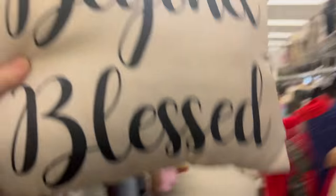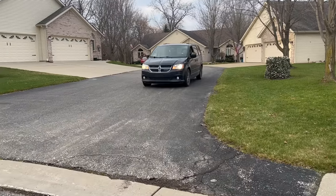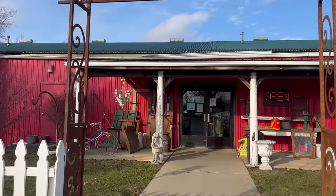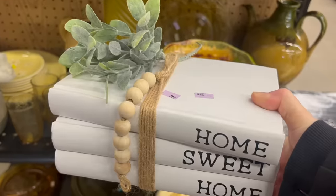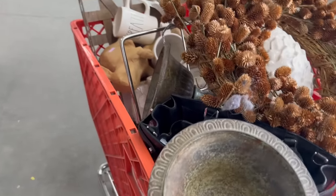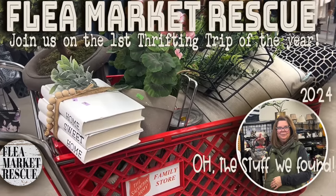Are you ready for the first thrifting adventure of the year? Well so am I. Let's pile in Debbie's van and hit the road. We're heading to a new place, Livingston Antique Outlet, but not before we hit a few thrift stores — three or four. The stuff we found today I could barely get it all in my car. This is just one of the baskets I filled. Let's dive into 2024!